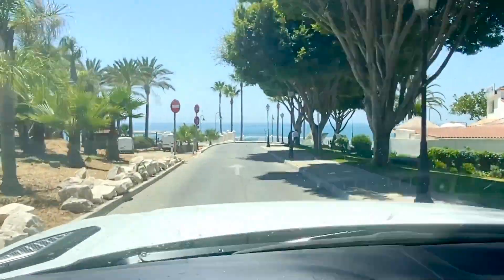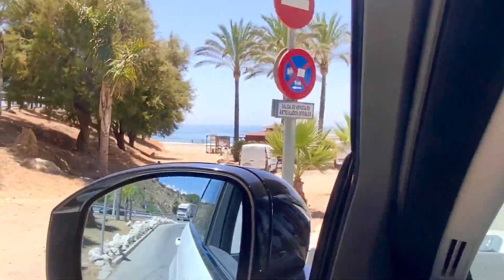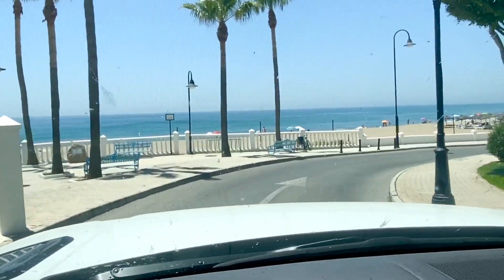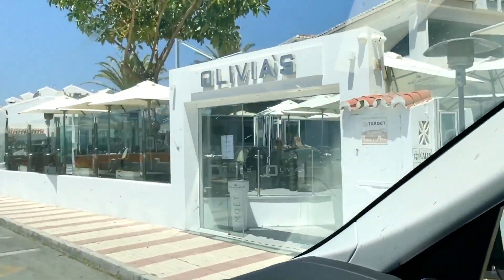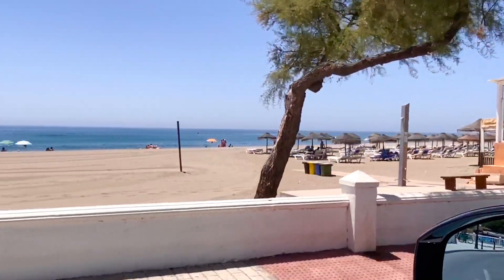Here we are coming down to the beach area of La Cala — I thought I'd just come down and show you. Absolutely beautiful beach area, blue flag beach, very, very popular. It's a beautiful little village right on the beach. Right there is Olivia's, quite a popular, famous restaurant. There's the beach.